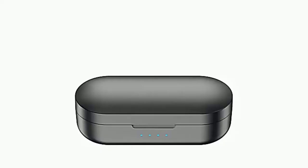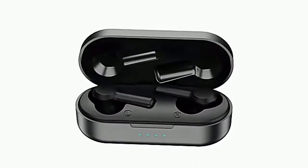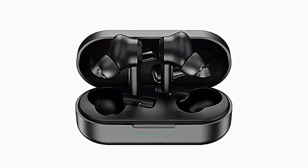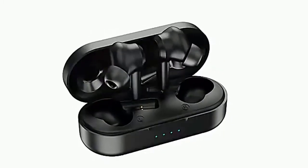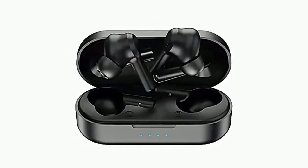True Wireless TWS Bluetooth Headset. Stereo surround sound quality, long battery life, full sound quality, comfortable to wear. Details show more quality. Magnetic opening lid, Type-C charging port, magnetic contact charging, smart indicator.